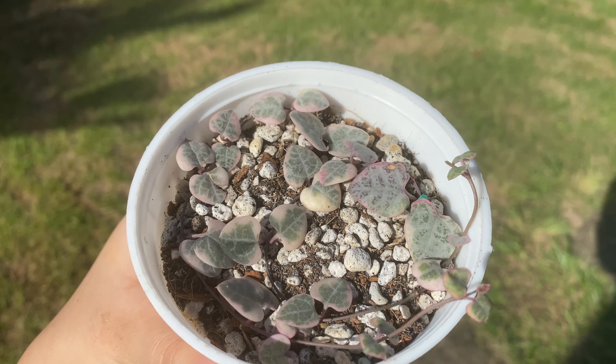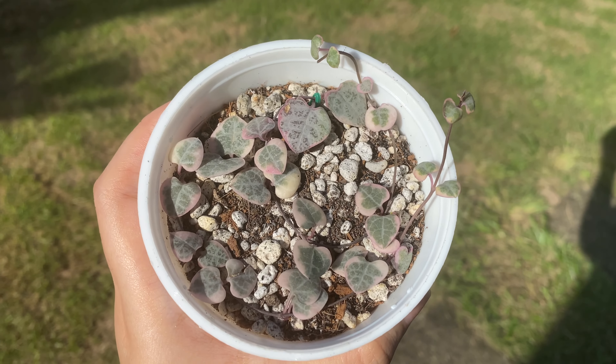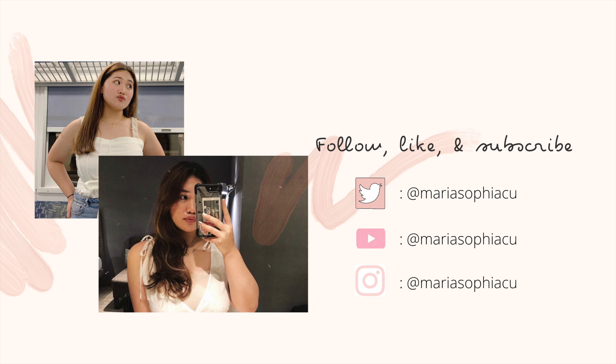That is the end of the video. Let me know what content you want to see next by commenting down below. Thank you.